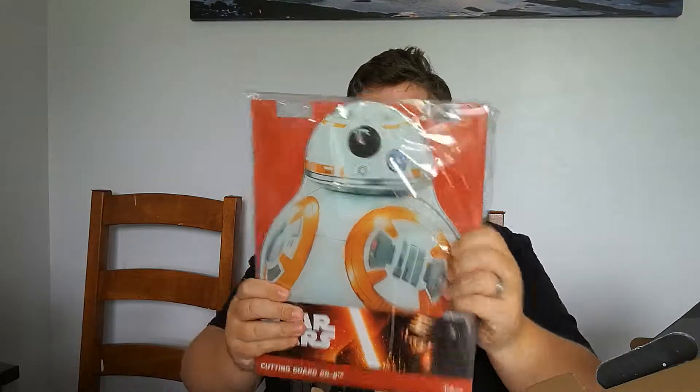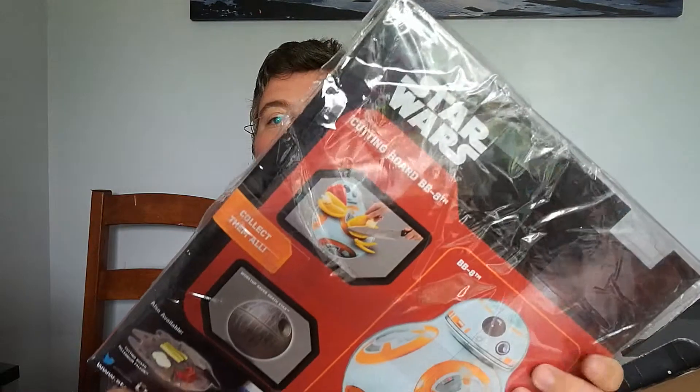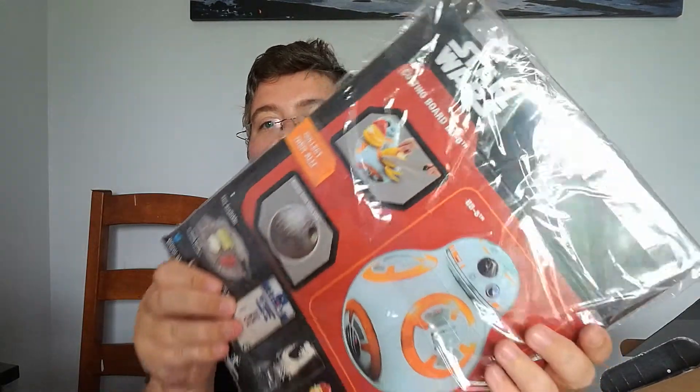Not sure what this is, it's quite heavy. That's a BB-8 chopping board — you can chop your food on it. That's okay, it's quite funny. Always after a bit more Star Wars around the house. That's quite cool.